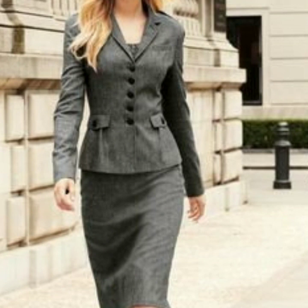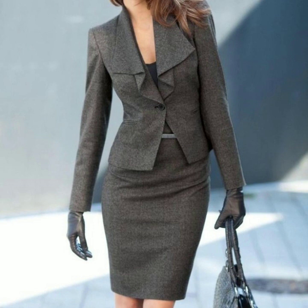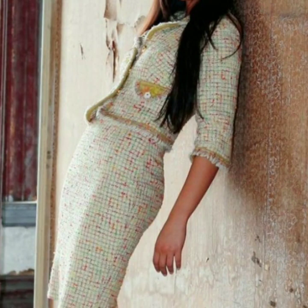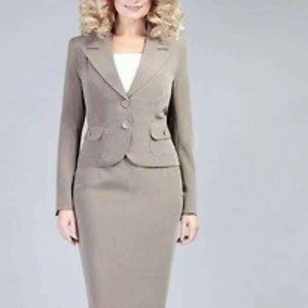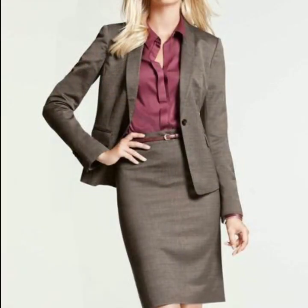If you are loving these office wear outfit designs, please do like my video and subscribe to my channel if you haven't subscribed yet. If you have already subscribed, please also click the bell icon so that you will get notifications of all of my videos and you will never miss any video or collection on my channel.